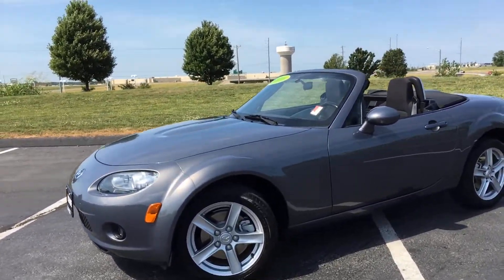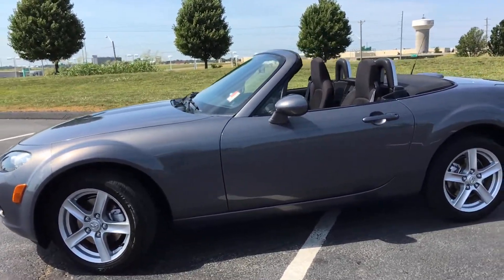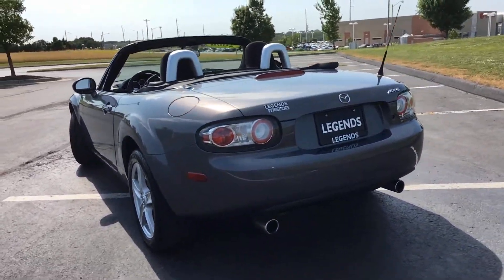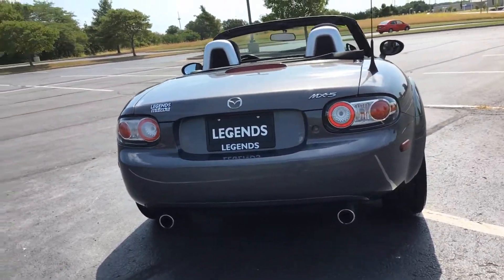Here's another vehicle to add to our pre-owned inventory here at Legends Toyota of Kansas City. This is a 2006 Mazda MX-5. This car is mint condition, practically like new. I don't see any scuffs, not a single dent, not even a single itty-bitty little rock chip on this car.